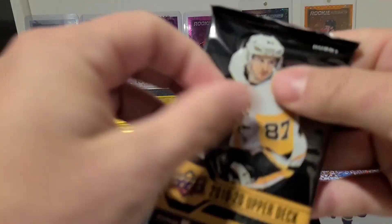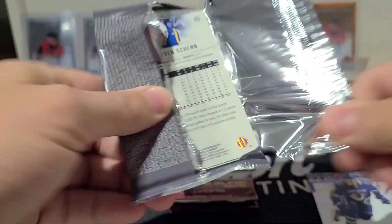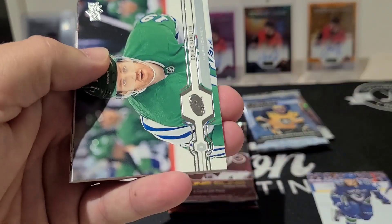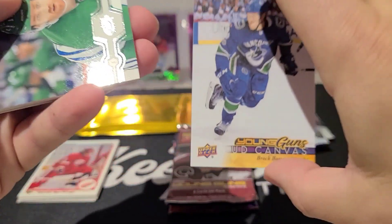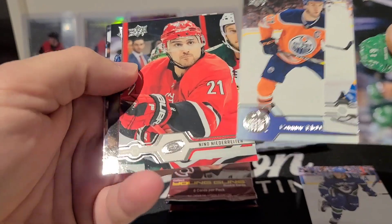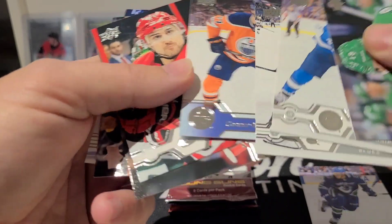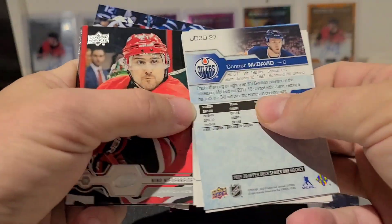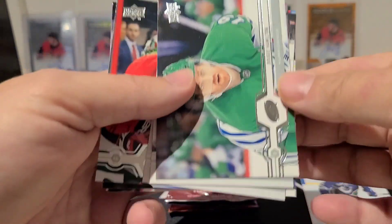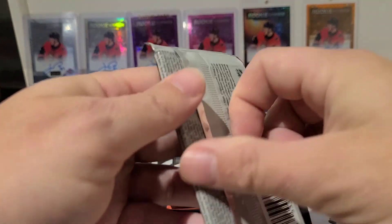There we go — Series One from 19-20. That wasn't my biggest reaction to a pretty sweet card — a little subdued here. Wait, is this Connor McDavid? This is one of the Connor McDavid 30th Anniversary tribute cards. There we go! Let's get some Extended Series going here.